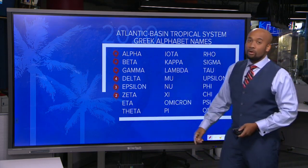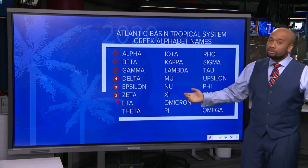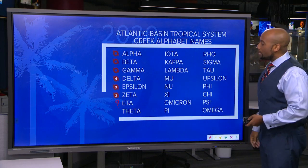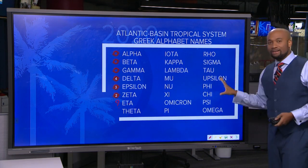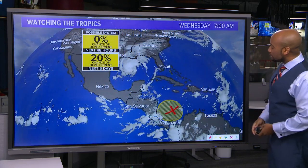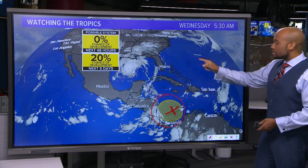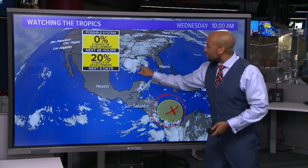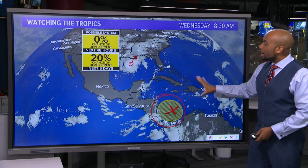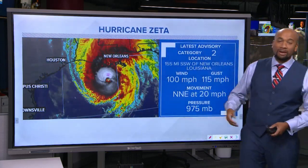Having gone through the normal alphabet, we're now making our way through the Greek alphabet — Zeta being the latest to become a Category 2 hurricane. Could we potentially see Eta develop? Systems can still pop up over the next several weeks since the season doesn't officially end until the end of November. The way this season has been, that's certainly possible. There are eyes on the western and southwestern corner of the Caribbean, where the National Hurricane Center is monitoring a potential 20% chance of development in the next five days from a weak wave drifting that way.